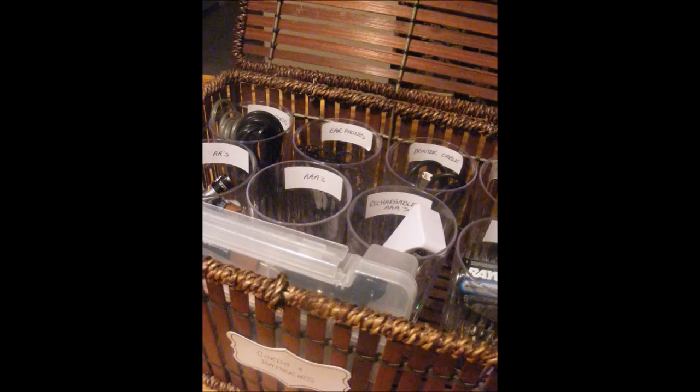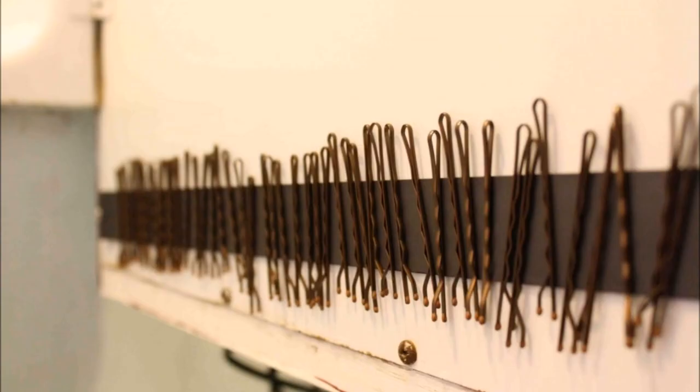43. Electronic odds and ends. It has never been easier to organize batteries and cables. All you need is some plastic cups, labeled and placed in a basket. 44. Two-minute bathroom organization. This bathroom organization idea organizes countless bobby pins, tweezers, and clippers on the inside of the door of your medicine cabinet with a magnetic strip roll.